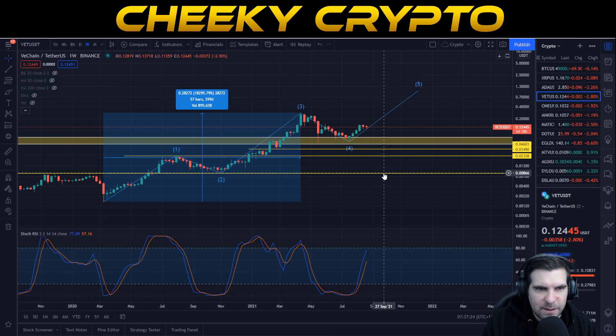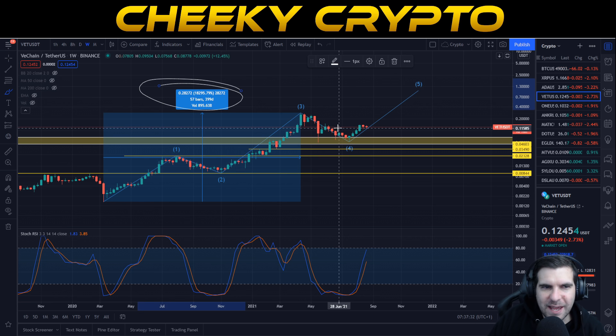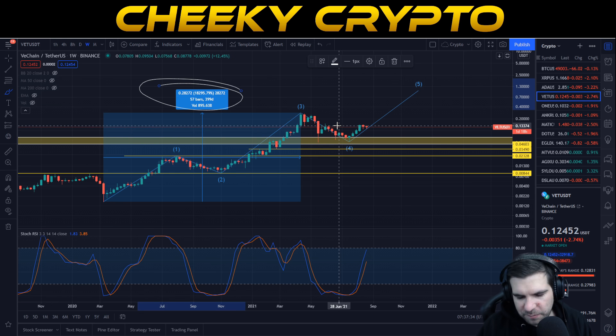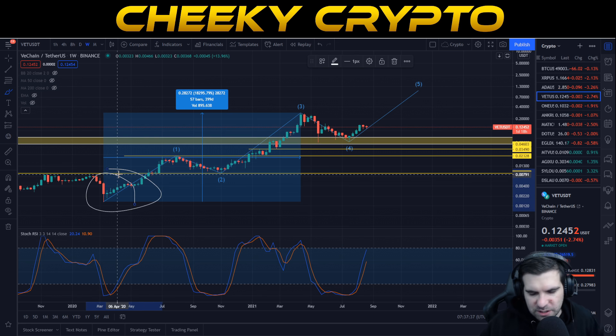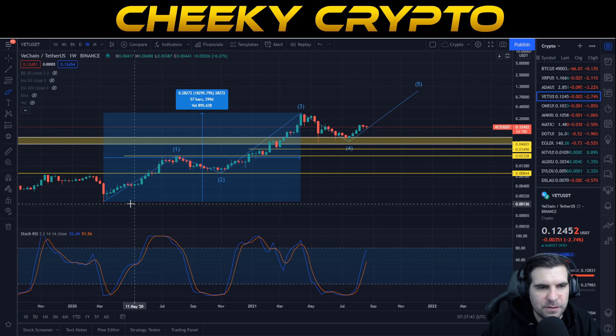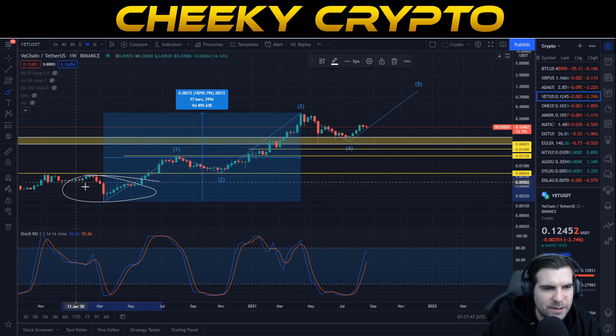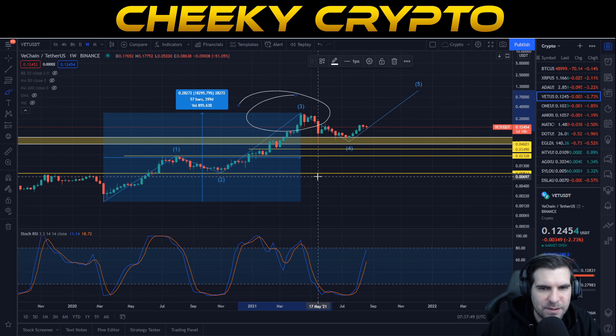We're going to start with VeChain paired with USDT on Binance as a data source with the weekly chart. I want to point out 18,295% in one year — from March 2020 through to the high in April 2021. That was a significant increase in the price of VeChain, and it's always good to call them out nice and low and see where things are going.